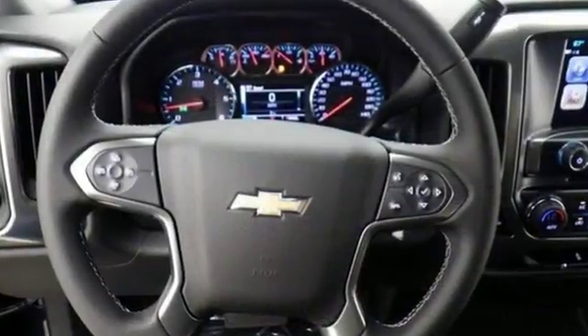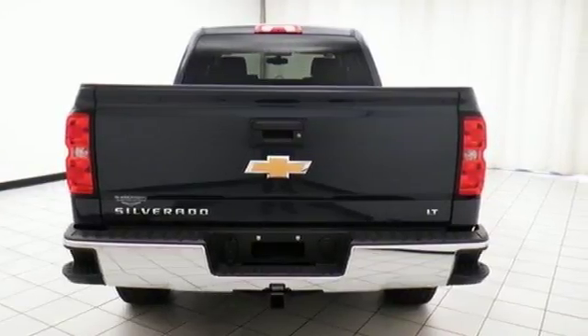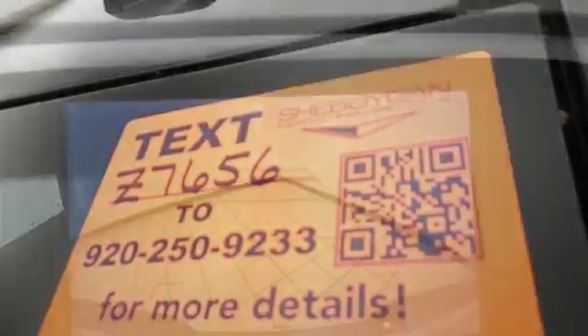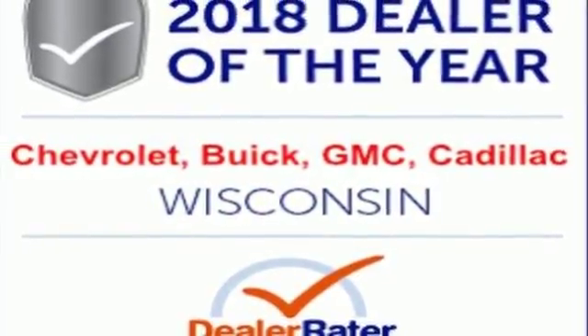Automatic transmission, electronic shift on the fly, driver selectable mode, aluminum wheels, external memory control, power heated mirrors, manual tilting steering column, active grille shutters, gas pressurized shocks, and Bluetooth wireless audio streaming. Experience it for yourself today.